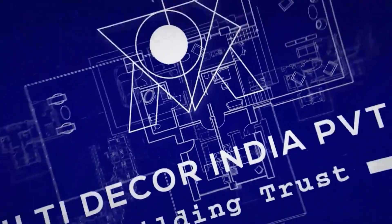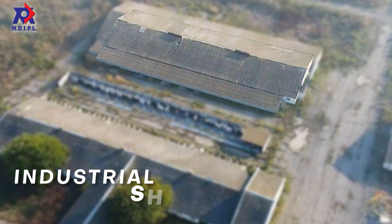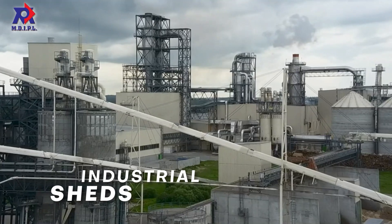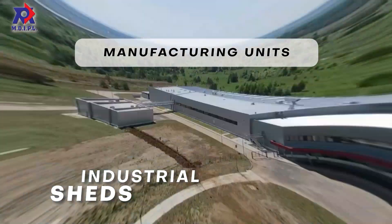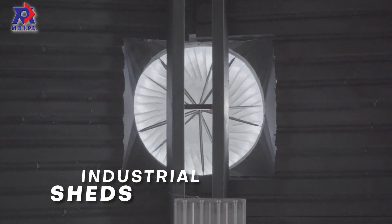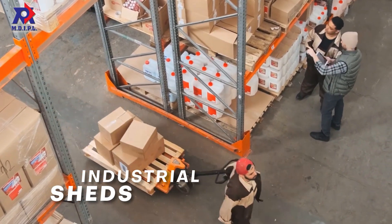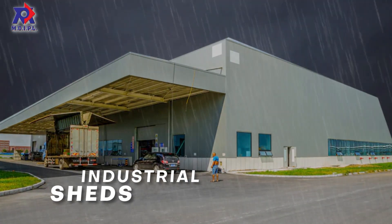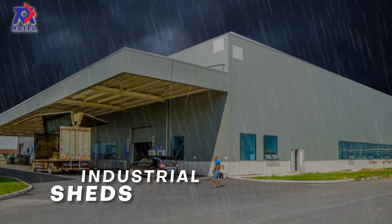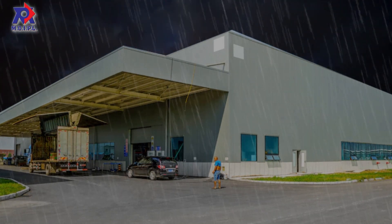Hello everyone. In this video we are going to tell you about PEB industrial sheds and how they are beneficial for businesses. PEB sheds are another version of factory sheds or manufacturing units. The industrial sheds can be installed easily over modular structures. The sheds come with turbo ventilators which keep them airy and comfortable for workers. The structures are durable, having been tested for withstanding harsh weather conditions, and are pre-engineered and made in factory conditions, which leaves minimal chances of construction error.